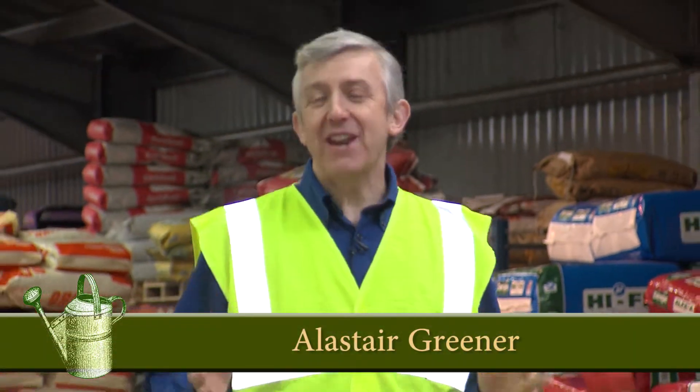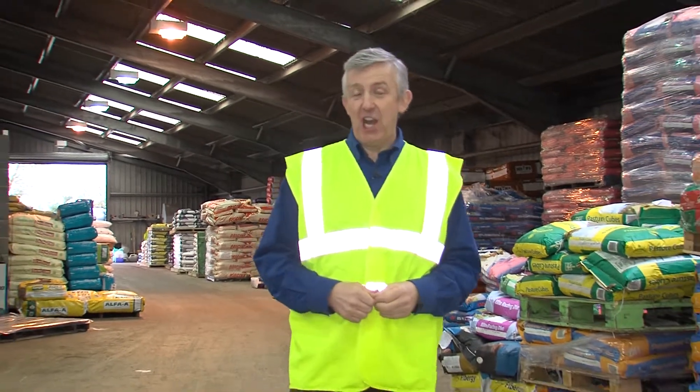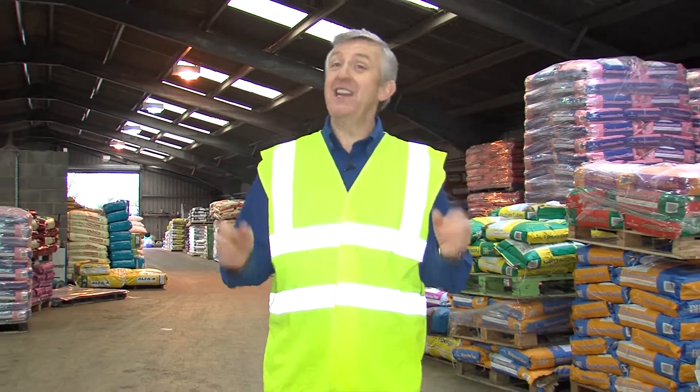Hello and welcome back to Toomers TV. If you've been a regular viewer you'll be very familiar with the fantastic range of plants and garden products that they have here. But since 1850, a core part of the business has been equine.